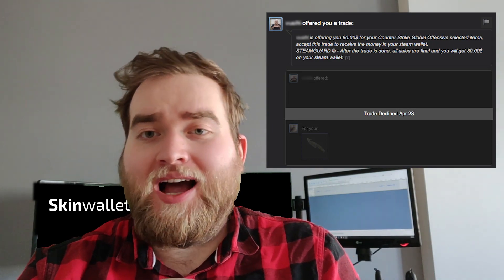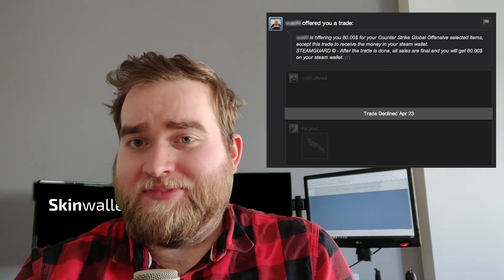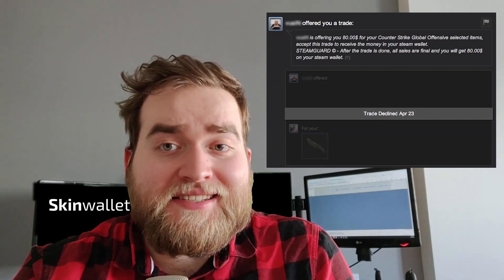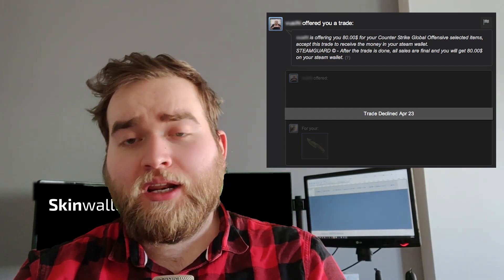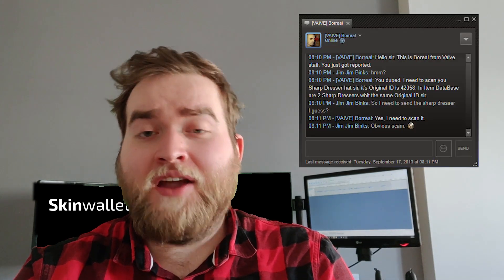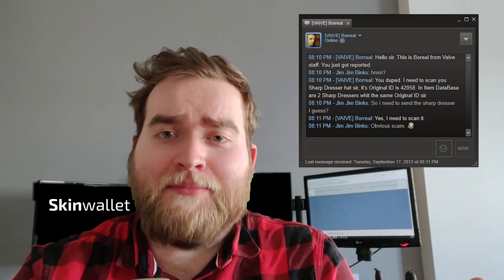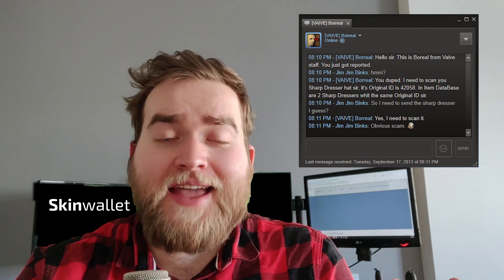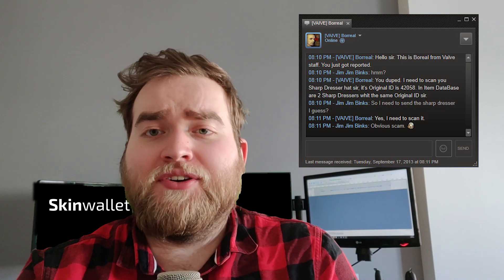Now for a quick-fire round of other evil plans that might ruin your day. The Steam wallet scam: a scammer sends you a trade offer with a message saying that you will receive a certain amount of money for your item to your Steam wallet. This isn't possible — Steam doesn't allow trading with Steam wallet funds. Do not fall for it. Impersonation: Valve employees never contact you through Steam chat, yet some people still try this scam, telling people that their items are suspicious and that they need to send them over. Don't ever fall for it.